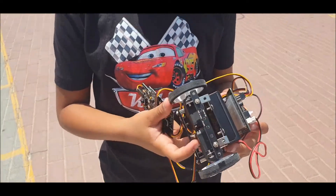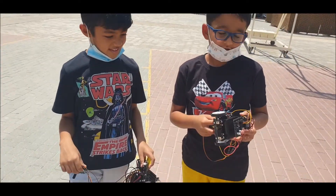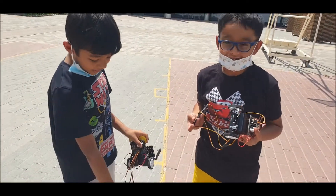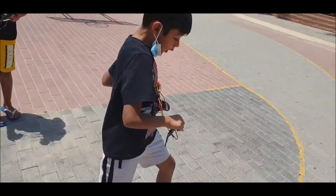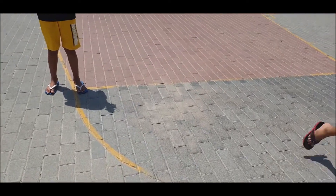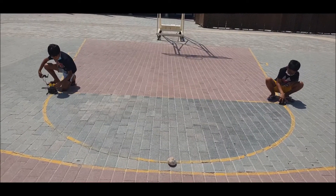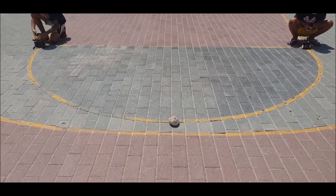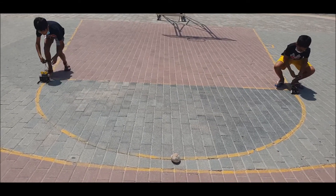Kabir made a Tesla robot. So what are you both planning to do with your robots? They'll race around the semicircle. Let's get going — all the best boys! This is the end point. Ready, steady — on your mark, get set, go!